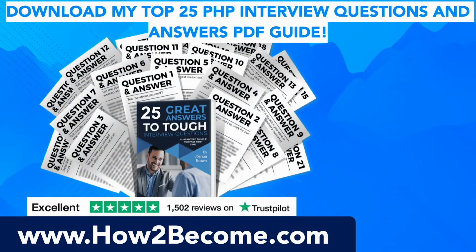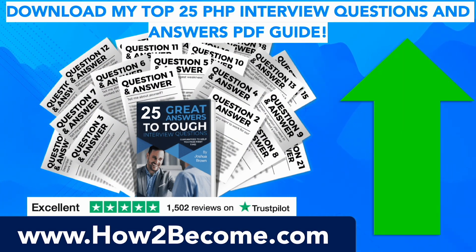Don't go anywhere as I still have plenty more interview questions and answers to give you in this video. You can click the link in the top right-hand corner or in the pinned comments below this video. It'll take you through to my website HowToBecome.com, where you can download my top 25 PHP interview questions and answers for all job roles to give you the edge in your interview, including the ones we're covering right now.